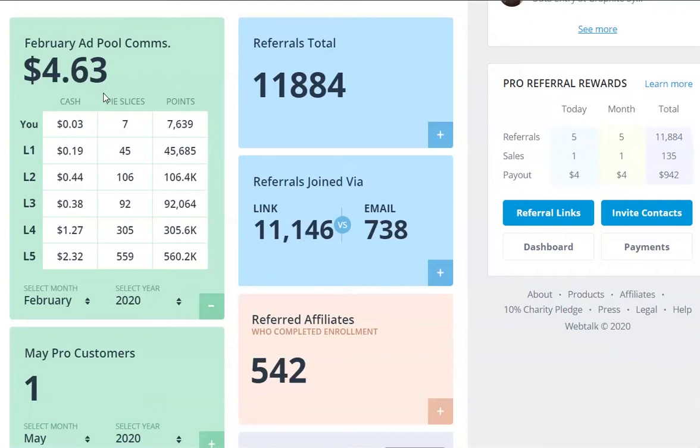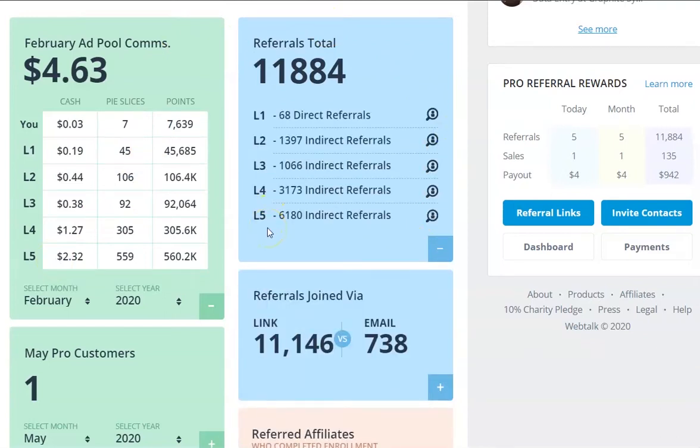After that, you've got to pay full price. So it's definitely worth considering, even if you do the lowest one and do it monthly - get yourself locked in. Back to the ad pool commissions for February: personally I only earned 0.03 cents that month. But because I'm an upgraded member, I got level one, two, three, four and five. The fifth level did better than all my other levels, because I had more members on that fifth level. Going over to my referrals total, I've got 6,180 on level five. That's why my level five will always be the higher amount.